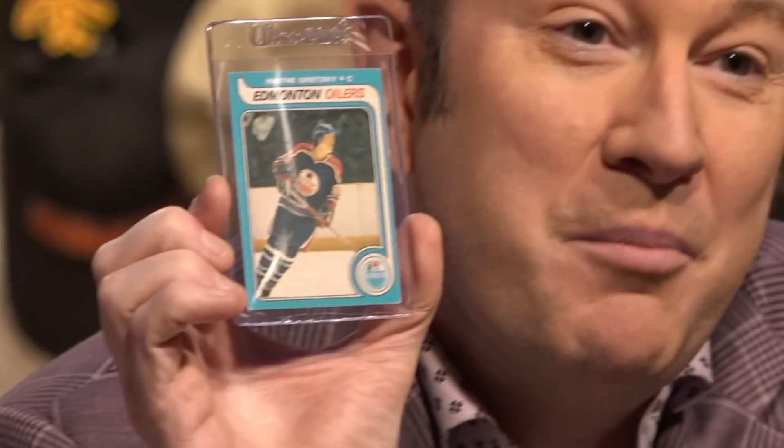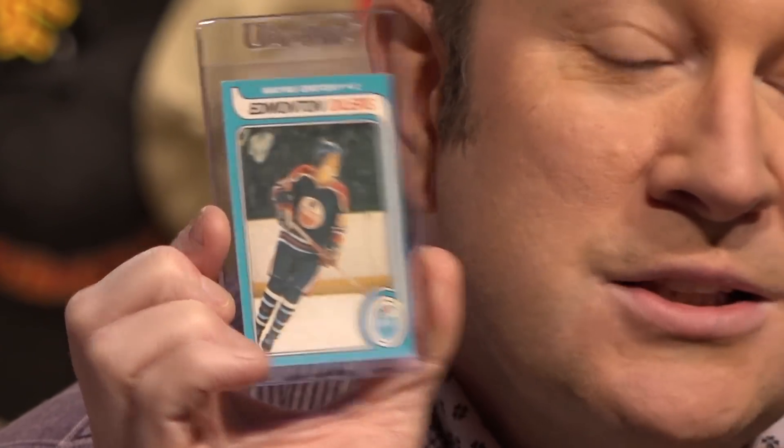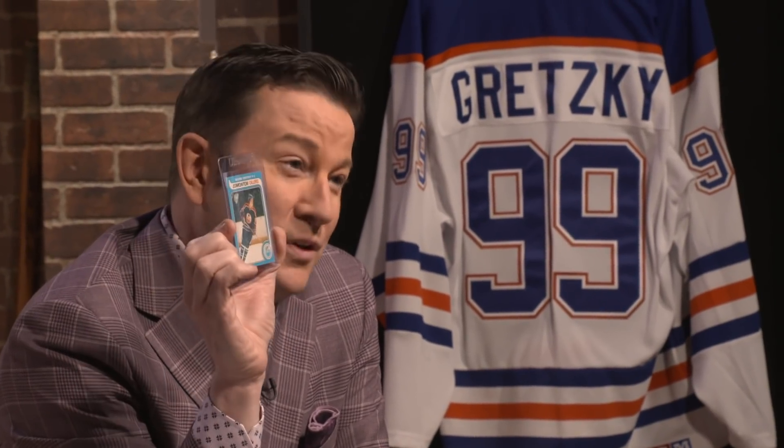Am I a rich man? No. But in my heart, I am. This card was found by my mother in a box for $10. My brother and I fist-fought over it, and today we still share custody of this Wayne Gretzky rookie card. To me, it's priceless. And really, isn't that what card collecting is all about?